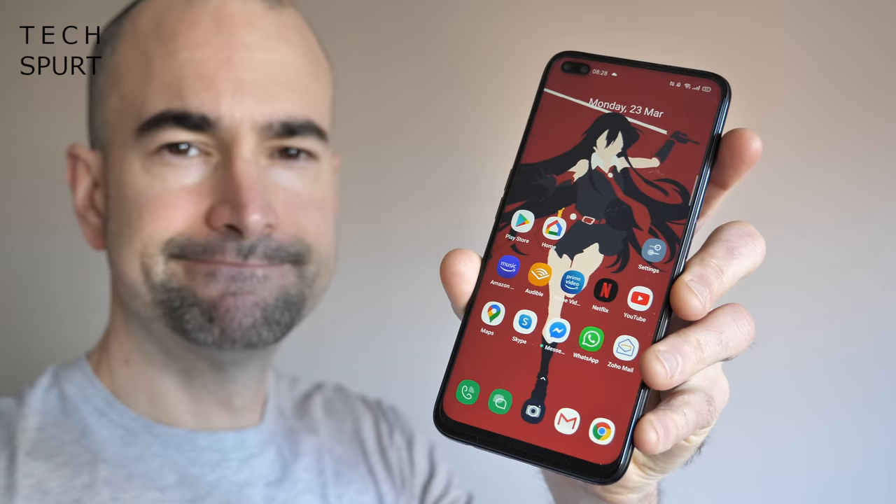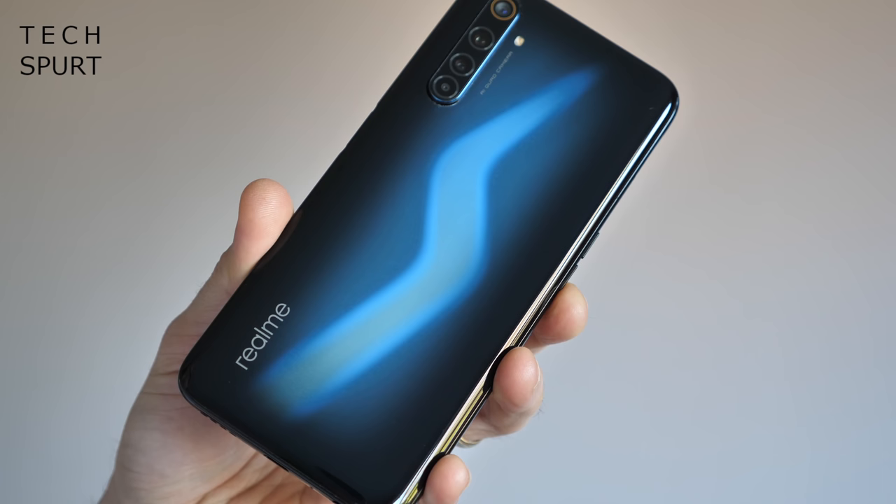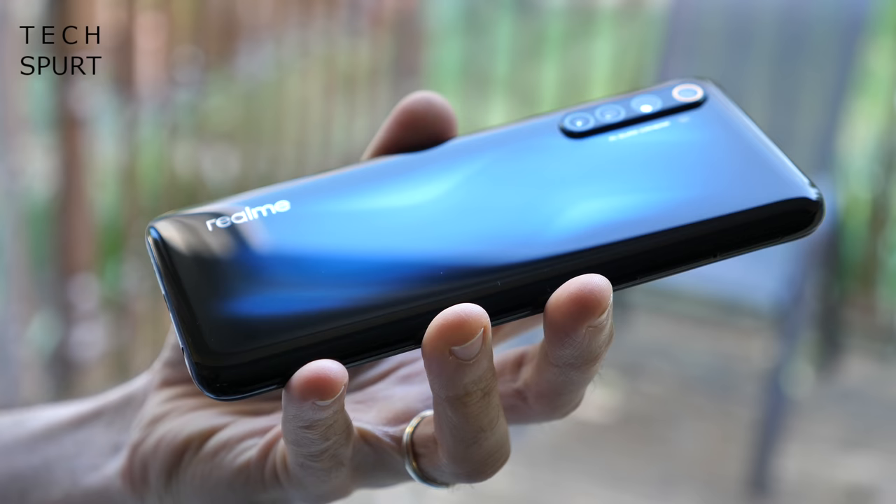There are certainly no complaints with the design, beyond the fact that the 6 Pro is a huge phone — but that's pretty much standard these days. I've been using it without the bundled case, and that back end is still pristine despite a couple of slightly terrifying bangs and scrapes. There are no scratches spoiling that slick swirly finish, although as usual it is a dust magnet.